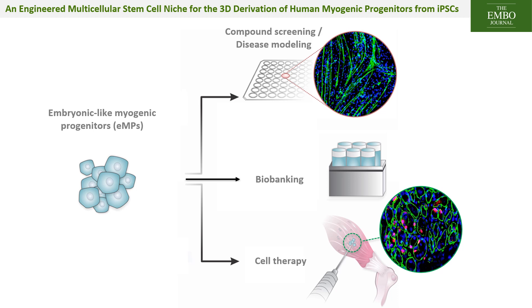Importantly, the cells also repopulated the muscle stem cell compartment and could be remobilized after multiple rounds of regeneration, demonstrating that these cells are highly myogenic while maintaining the capacity for self-renewal.